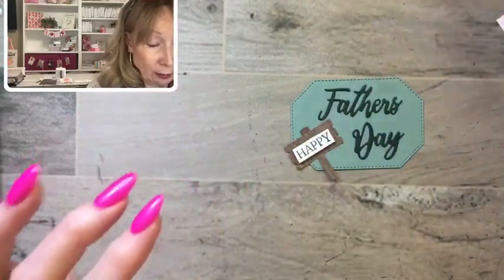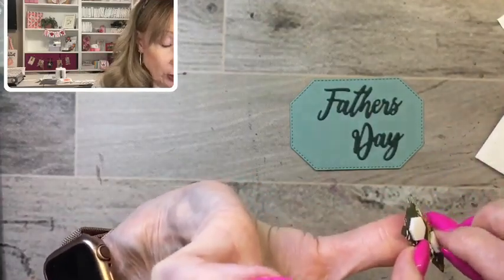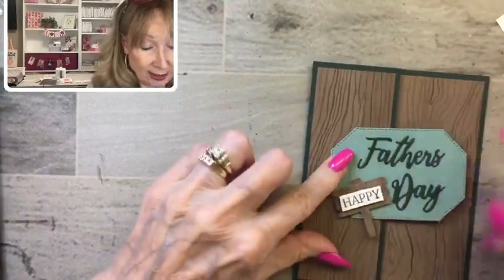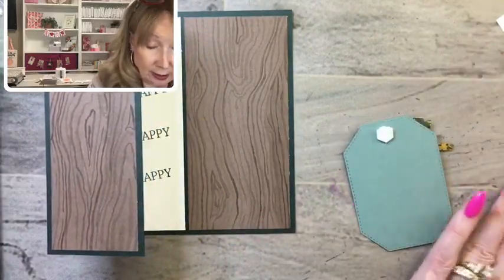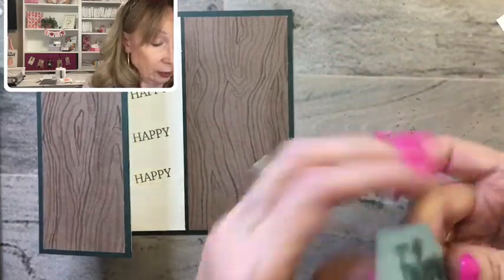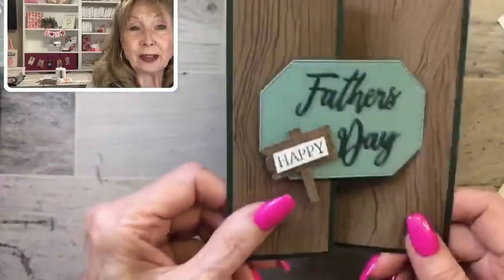Here's our Father's Day piece — we're putting the little sign on with regular dimensionals. When you attach it to the front of the card, only put adhesive under the left portion, because you only want the left to adhere. Go with three dimensionals and try to get it even from top to bottom and side to side. There's your fold-out card!